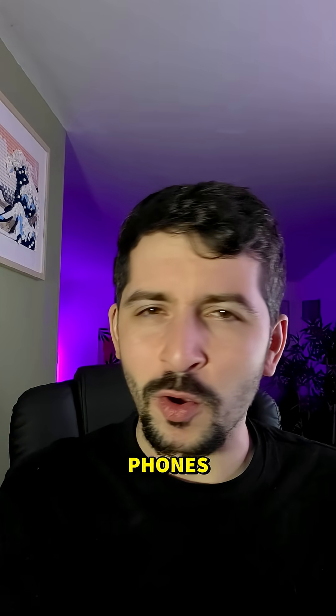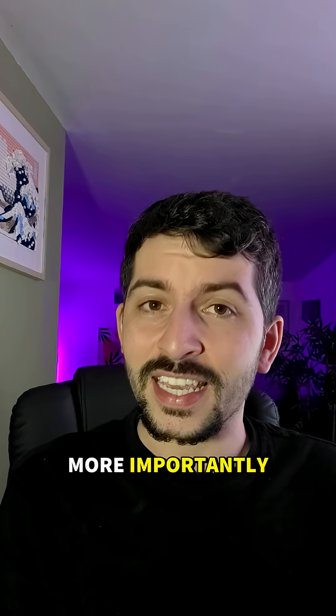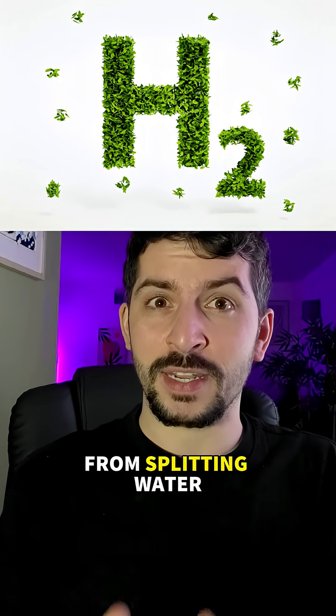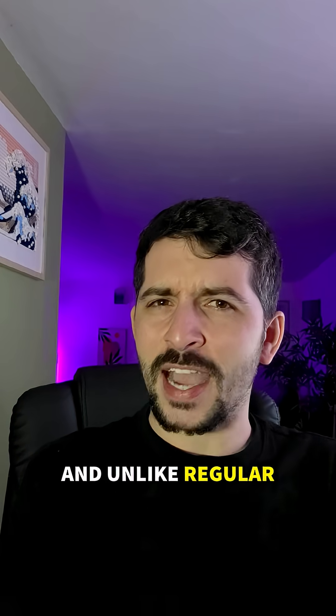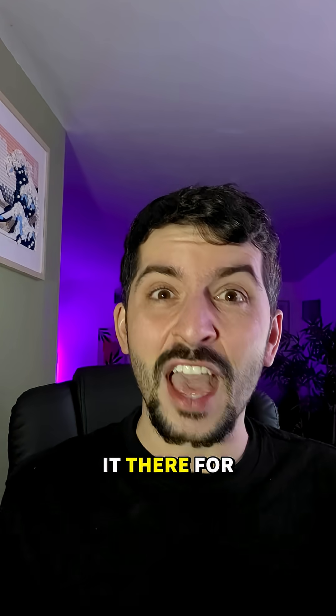And not the ones that you have in your phones or electric cars. No, these store hydrogen. More importantly, green hydrogen, created by using renewable electricity from splitting water. And unlike regular batteries, this stuff doesn't fade or discharge over time. You can store it there for months.